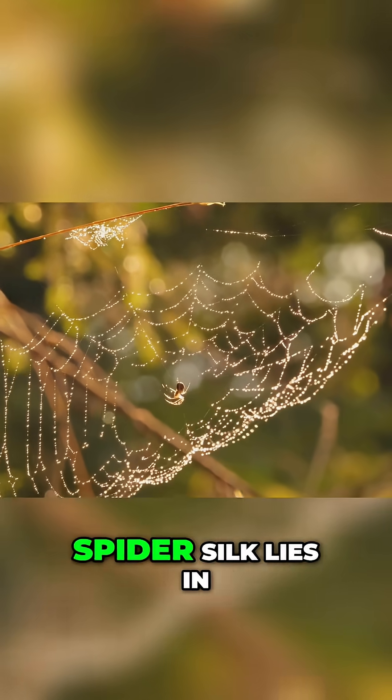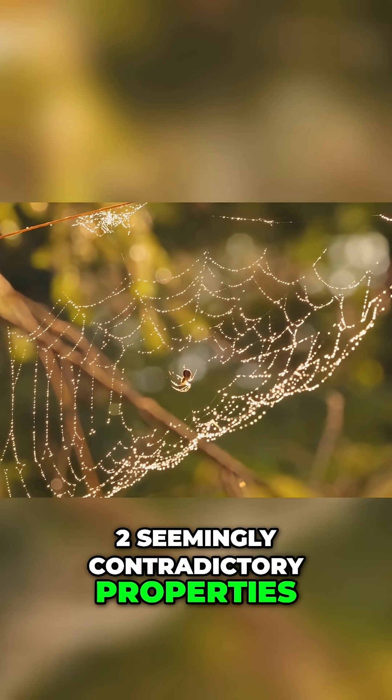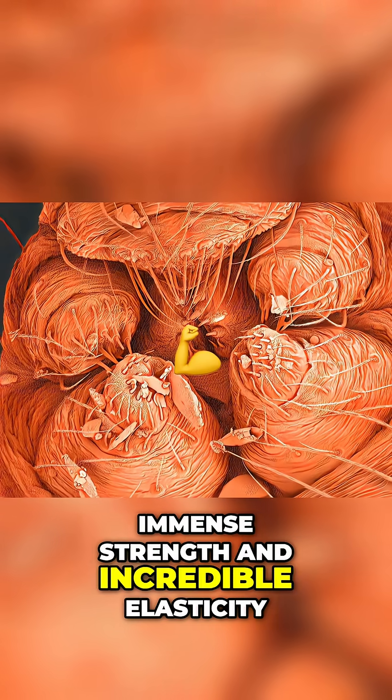The true wonder of spider silk lies in two seemingly contradictory properties: immense strength and incredible elasticity.